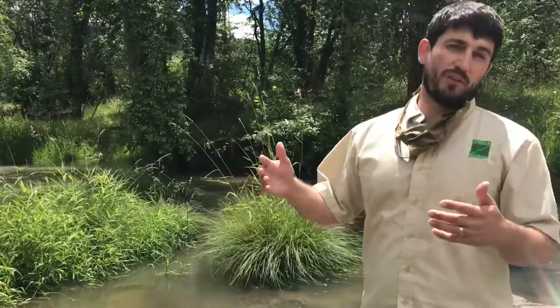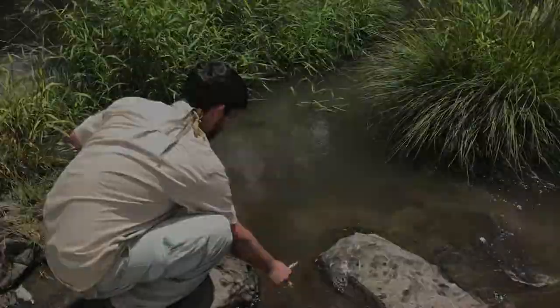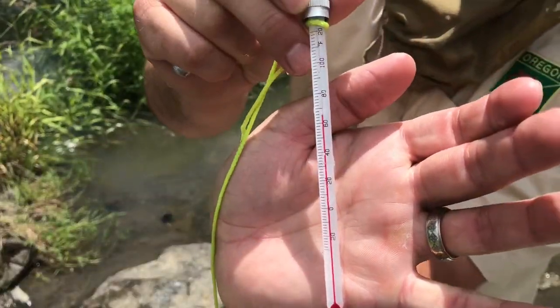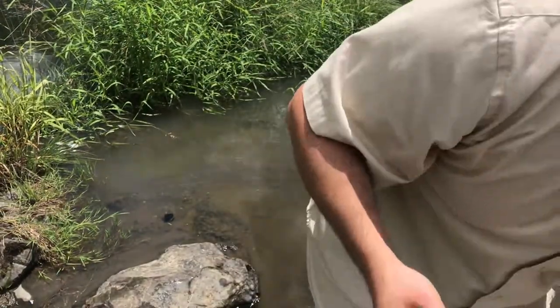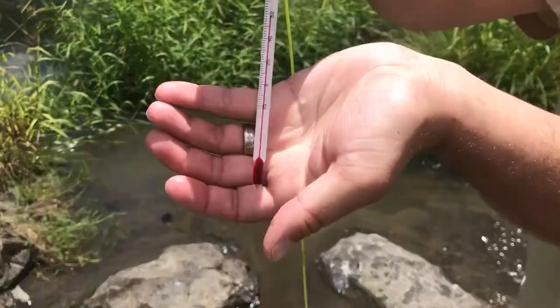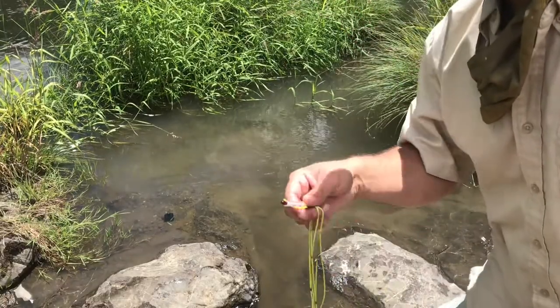We took them out of an environment that was about close to 50 degrees Fahrenheit, so we don't want to put them into water that's a lot warmer, otherwise they might die. We've got to make sure we're getting them into nice cold water. The temperature here is in the upper 60s — close to 66 to 67 degrees according to this thermometer, though the thermometer might be a little off. So we're going to dump a little bit of the water out and add a little more water from the creek to acclimate the temperature.